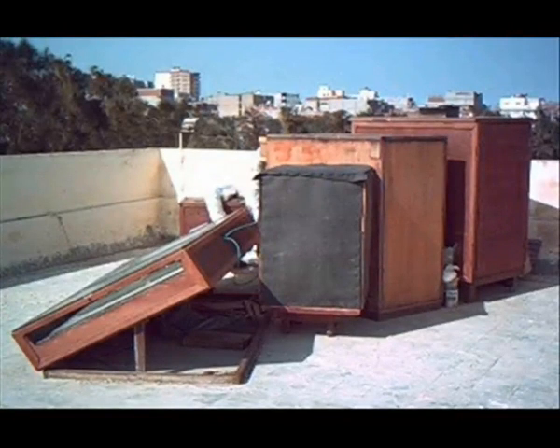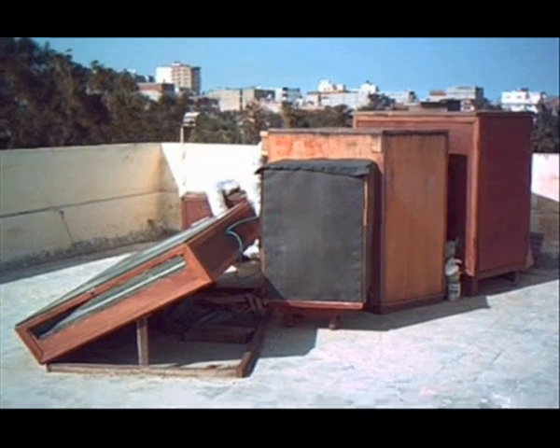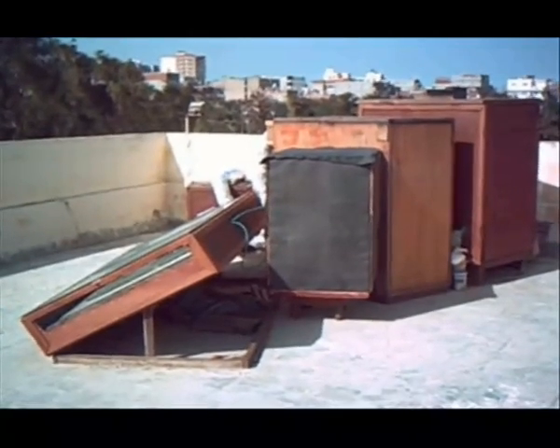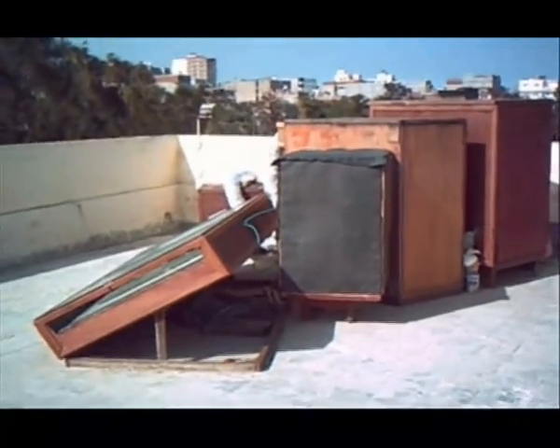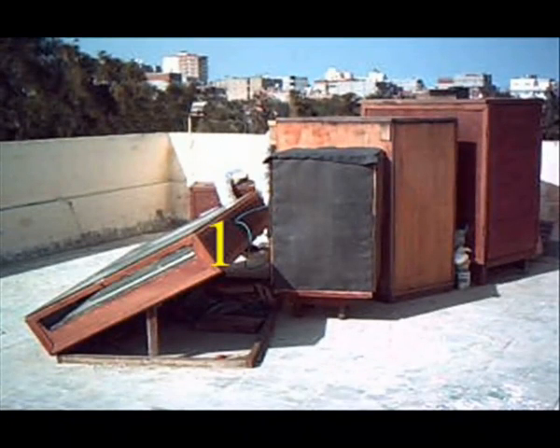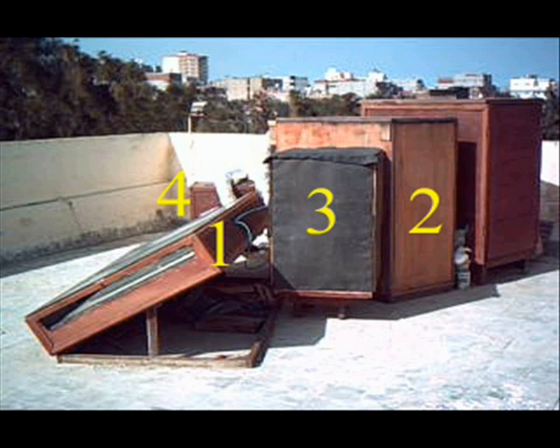يقوم هذا النظام بتحويل المجففات الشمسية للشمس إلى طاقة حرارية يتم تخزينها للاستفادة منها في عملية التجفيف. ويتكون هذا النظام من خمس وحدات أساسية هي: المجمع الشمسي المسطح، وحدة التخزين الحراري باستخدام الحجارة، وحدة التخزين الحراري باستخدام الماء، وحدة تجميع الهواء الساخن من المجمع الشمسي ووحدتي التخزين، وأخيراً وحدة التجفيف.